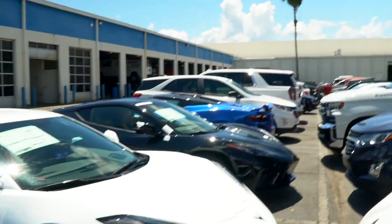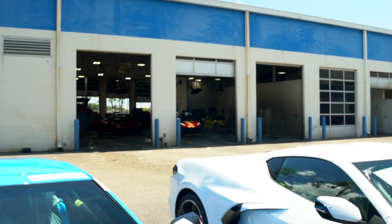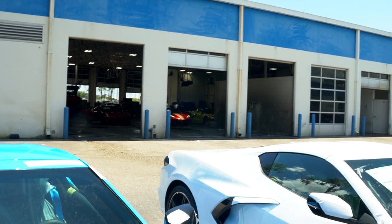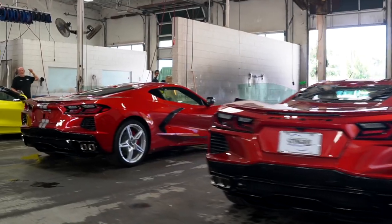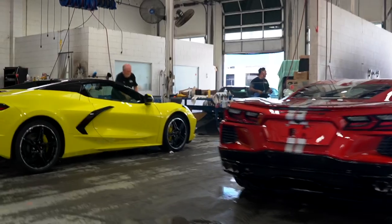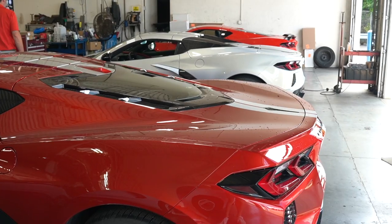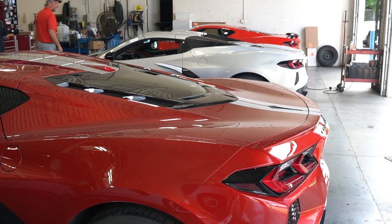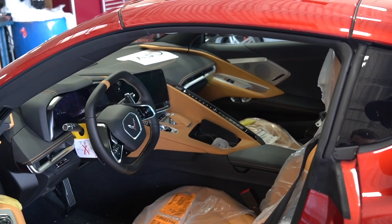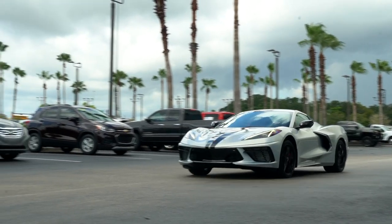Brand new Rapid Blue, Arctic White, Black, Elkhart Lake. Two Red Mists inside and another Accelerate Yellow getting prepped in detail. It's a good day at Stingray Chevrolet.